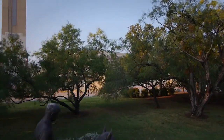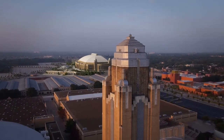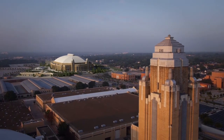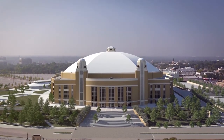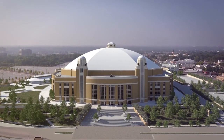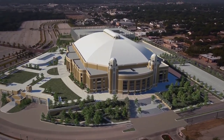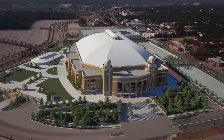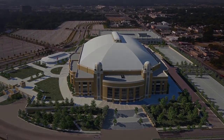We thank you for your interest in this project and encourage you to go out and vote. The election is on November the 4th, and currently early voting is underway.